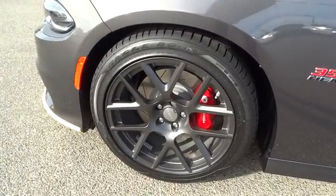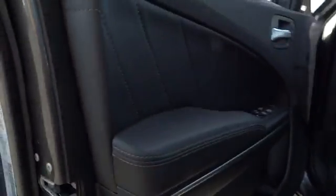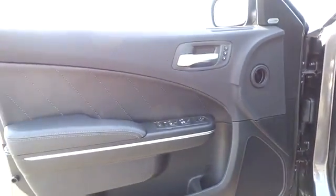Adjustable steering wheel, keyless start, aluminum wheels, cruise control, four-wheel disc brakes, floor mats, auto-dimming rear-view mirror, and universal garage door opener.